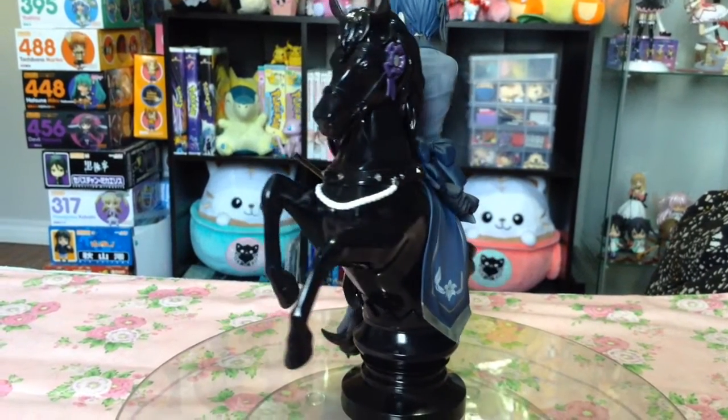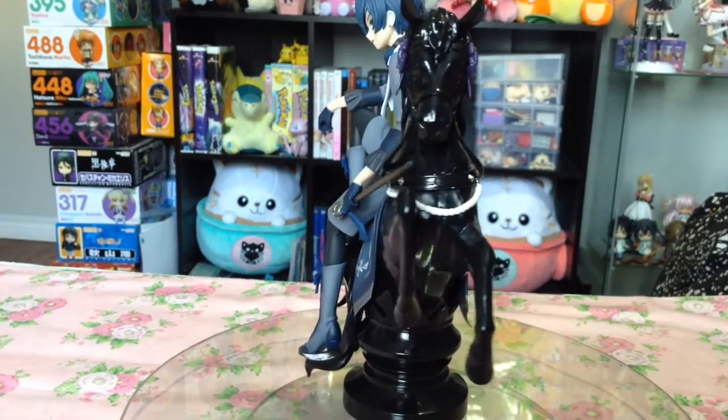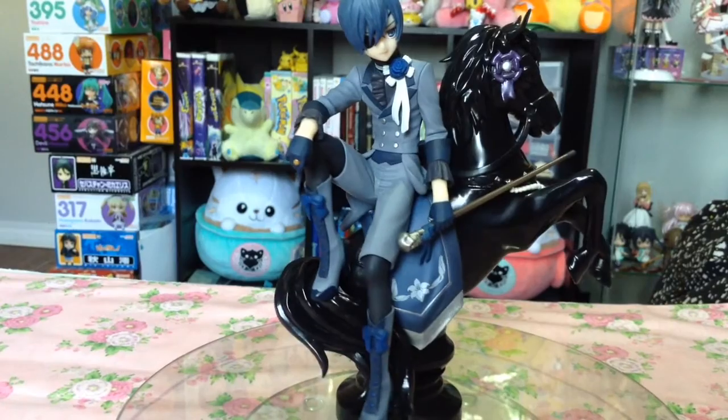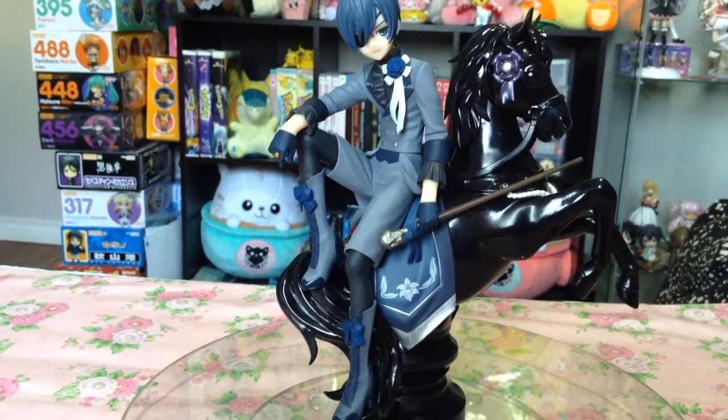It not only displays Ciel in his latest attire, but he also gets such an epic base. If I had to choose one of the Black Butler figures in the Artifex J line, it would definitely be Ciel.